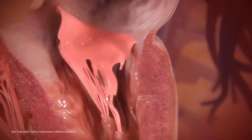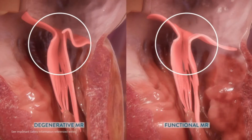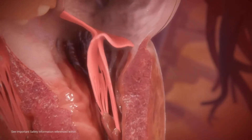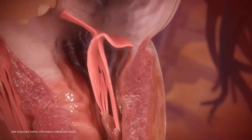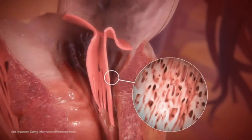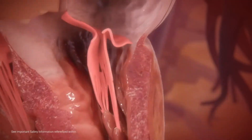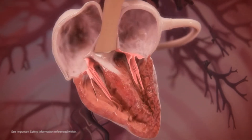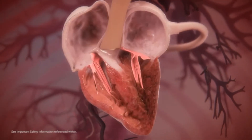Mitral regurgitation (MR) can be subdivided into functional and degenerative subtypes. Degenerative MR, or primary MR, results from anatomical abnormalities of the valve itself. In most cases, the chordae connecting the mitral valve to the papillary muscle rupture or elongate, causing leaflet prolapse. MR is a progressive disease which, if left untreated, can initiate a series of events culminating in heart failure and death.